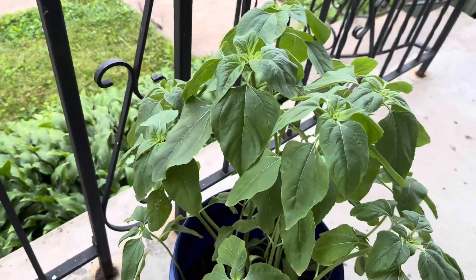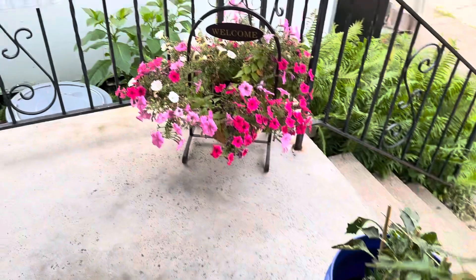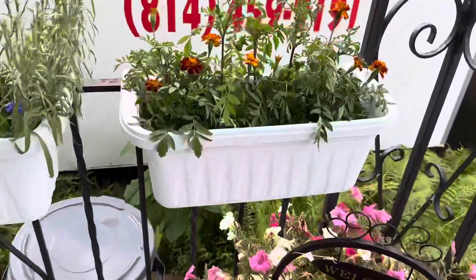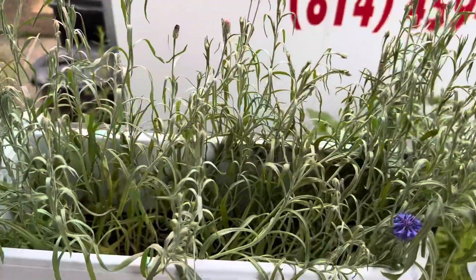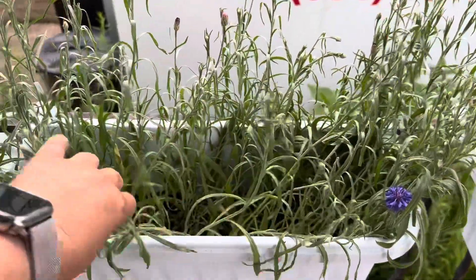Sunflowers. I need to water everybody. Marigolds. And bachelor's button. Everybody needs watered.